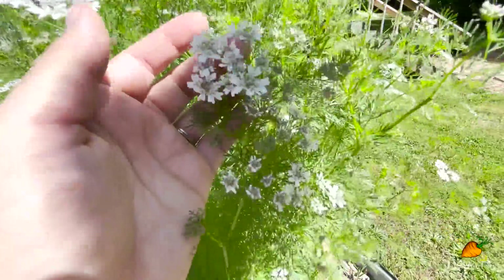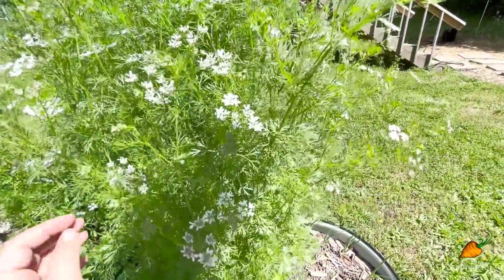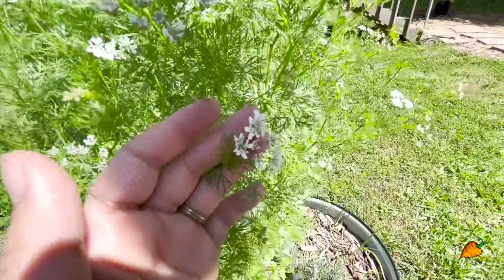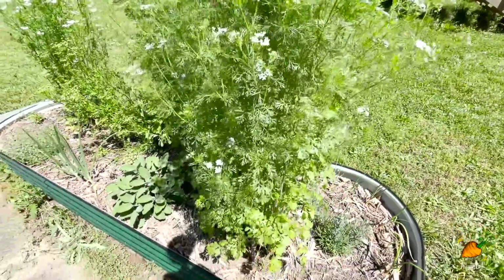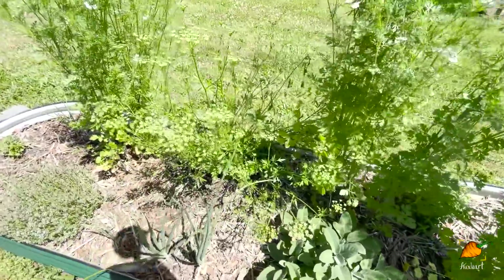Let's take a look at the raised bed. The cilantro is going crazy making all of these beautiful flowers - so delicate. Very soon I'll be able to show you guys what it looks like as this goes from flower to coriander seed, and I'll be able to show you how to harvest those and dry them for spices in your kitchen, which is pretty exciting.